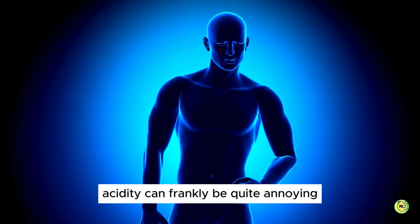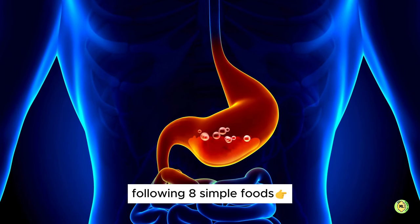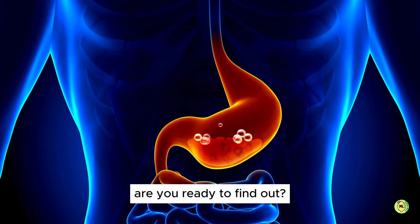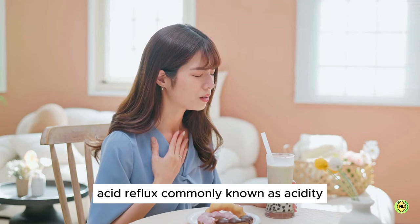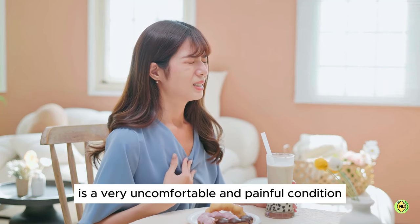Acidity can frankly be quite annoying, isn't it? But worry not — you can get rid of this problem by consuming the following 8 simple foods. Are you ready to find out? Acid reflux, commonly known as acidity, is a very uncomfortable and painful condition.